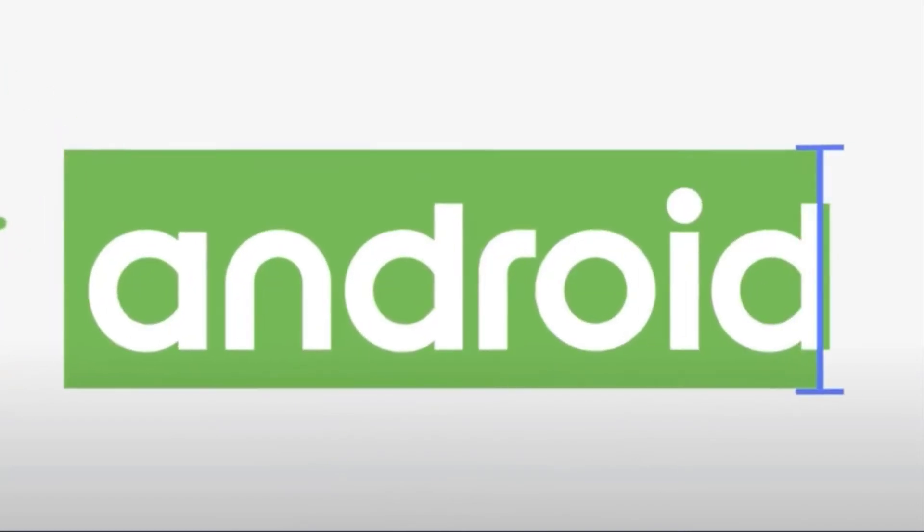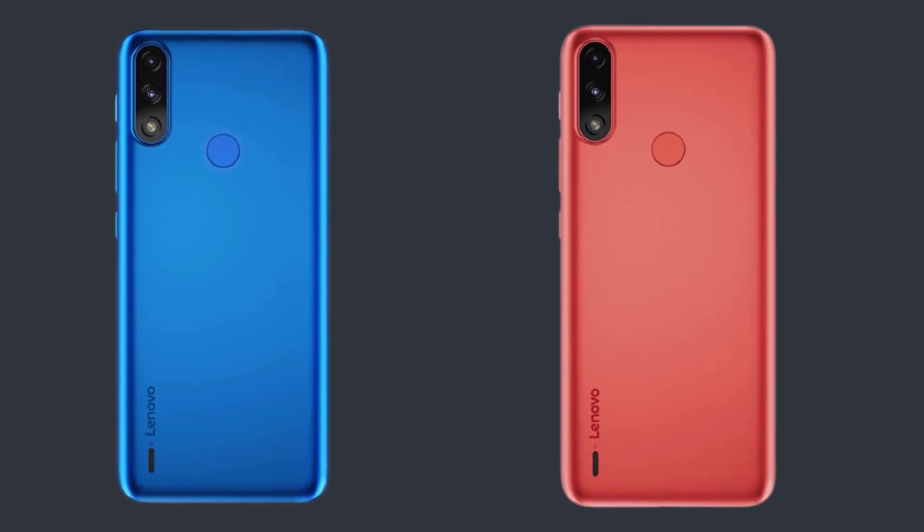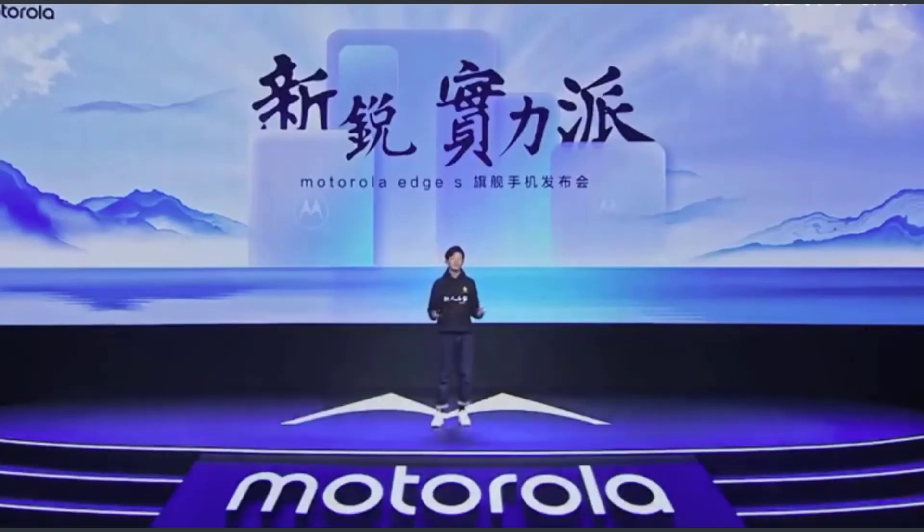Somewhat disappointing, the smartphone comes with Android 10, although Android 11 has been available for over half a year. According to the pictures, the Motorola E7i Power will be available in red and blue, but information on the launch date and price is still pending.